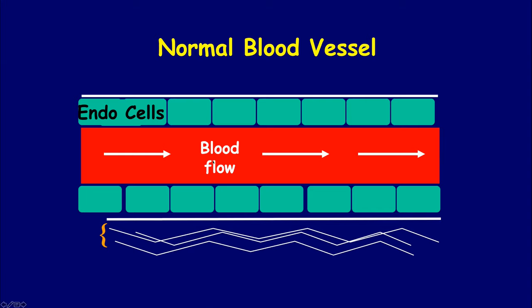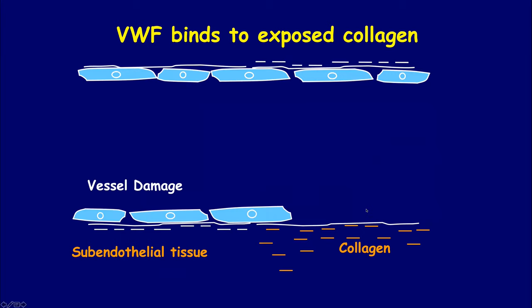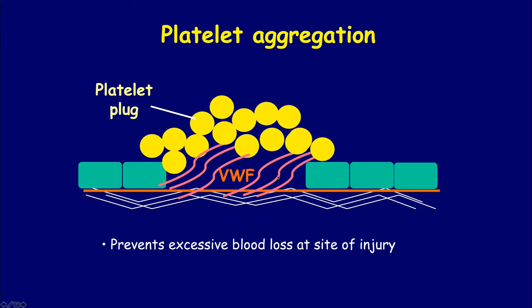In a normal blood vessel the blood flows happily along the center, but when you damage the blood vessel you get breakage in that wall, the blood leaks out and comes into contact with other tissues, and that's what causes a clot to form. What happens is that the von Willebrand factor clotting protein binds to collagen, and then tethers platelets. We get what we call a platelet plug at the site of vascular injury, and then the coagulation cascade with factor eight and factor nine stabilizes that platelet plug to form a proper clot.